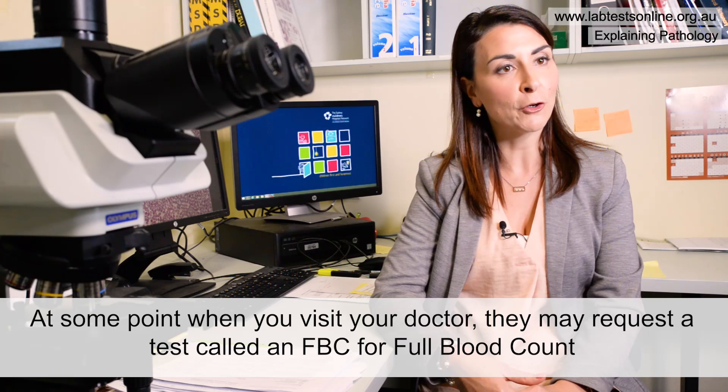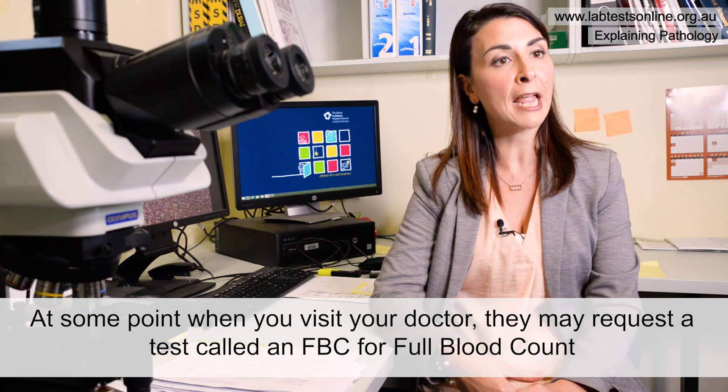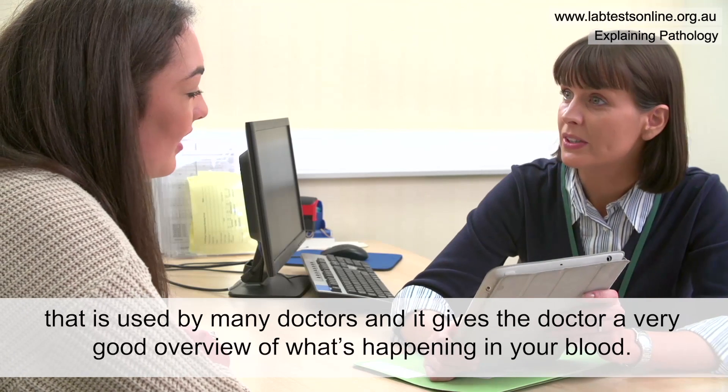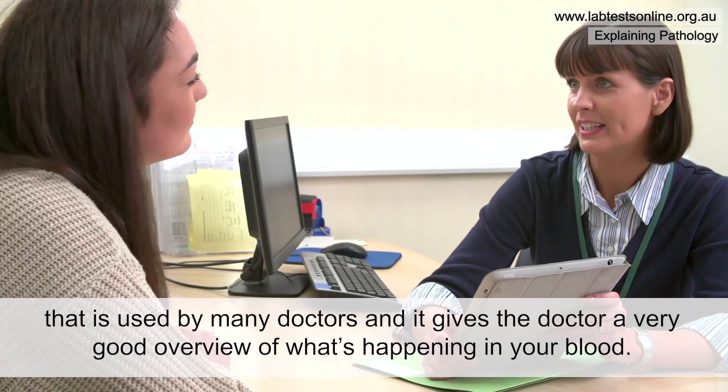At some point when you visit your doctor they may request a test called a FBC, or full blood count, or CBC which stands for complete blood count. This is a very common test that is used by many doctors and it gives the doctor a very good overview of what's happening in your blood.